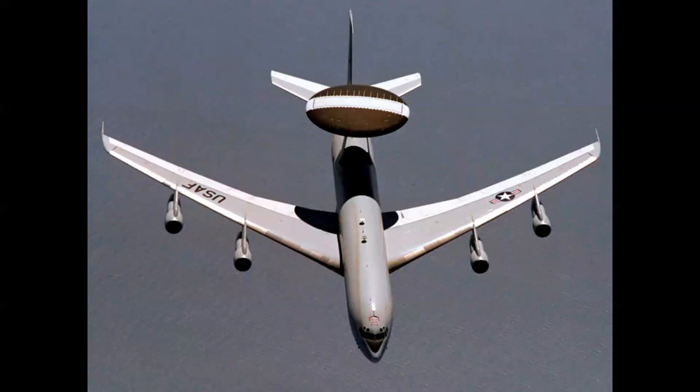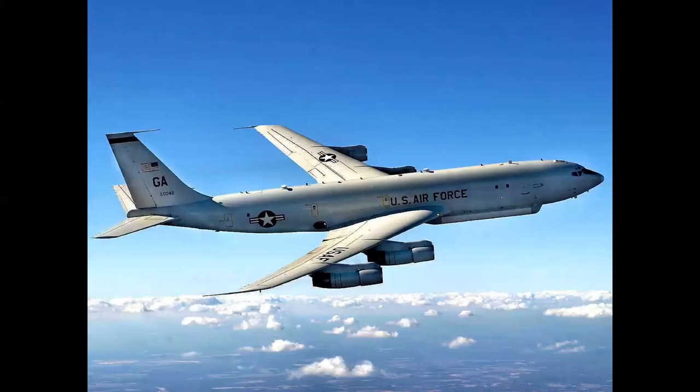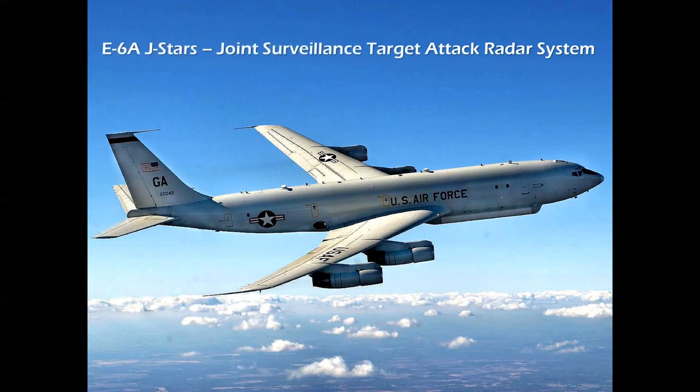The 707-320 QC — quick change or convertible freighter — was adapted into the Boeing E-3A AWACS. AWACS stood for Airborne Warning and Control System; it was a flying headquarters. The giant radome on top housed a Westinghouse AN/APY-1 rotating radar antenna, an indispensable airplane in the latter part of the 20th century and serving to this day. Another version of the 707 320 series is the E-6 and Navy E-8 — called J-STARS, which stands for Joint Surveillance Target Attack Radar System — a joint effort between Boeing and Grumman, serving as an electronic warfare airplane and an indispensable military asset.